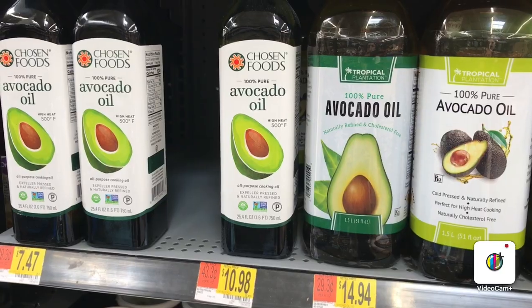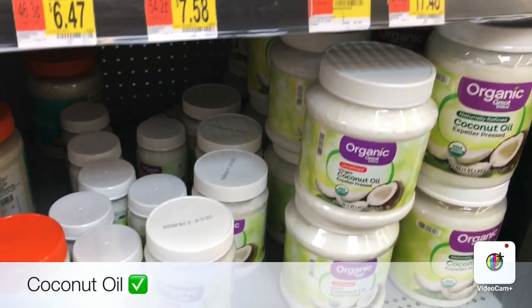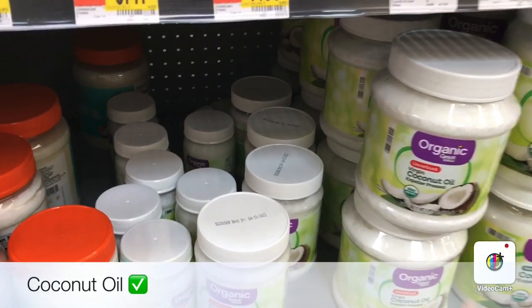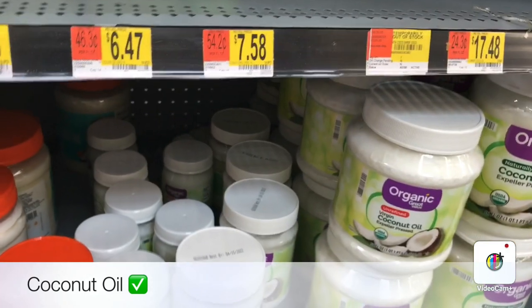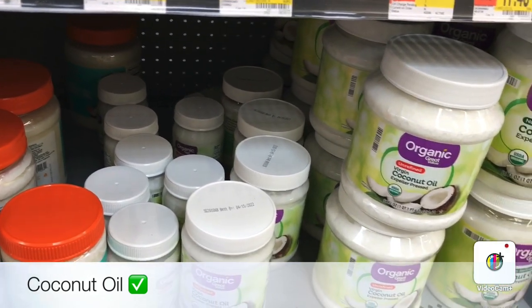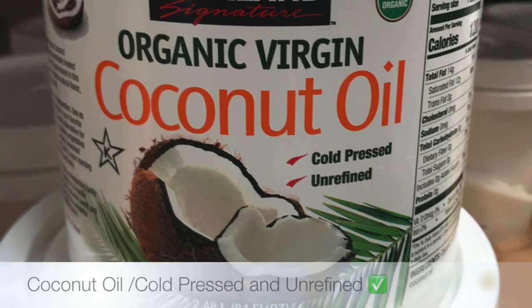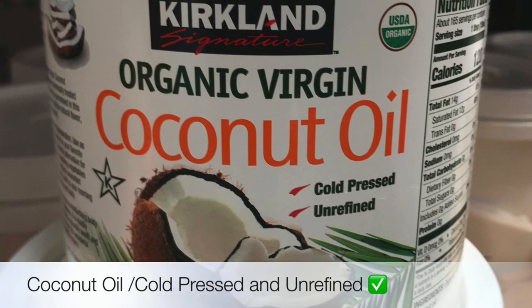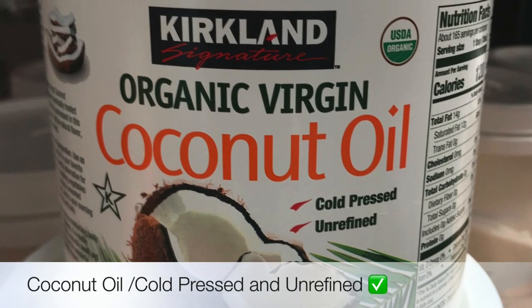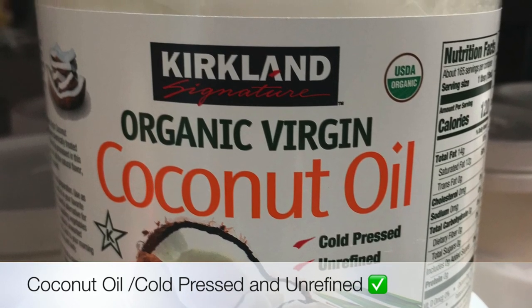The next oil to cook with is coconut oil. When you get coconut oil, always make sure it says cold pressed and unrefined. The photo I'm showing right now is actually from Costco — if you have a membership, you can get it there as well. That one is cold pressed and unrefined.